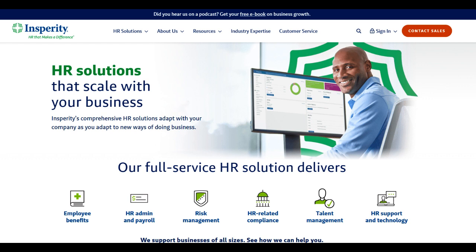Another area of concern pertains to occasional service fluctuations. Some users have reported inconsistencies in response times and support quality, which, although infrequent, can disrupt the otherwise seamless experience offered by Insperity.